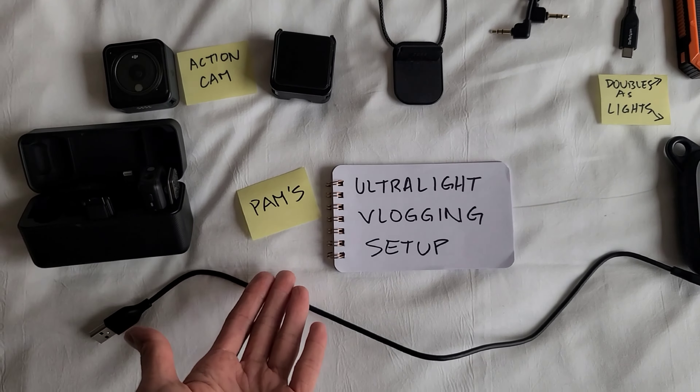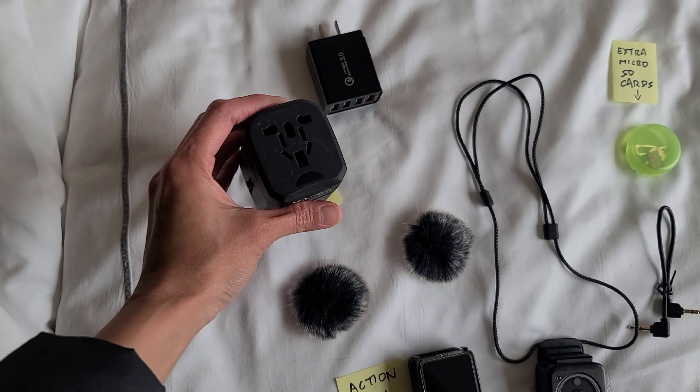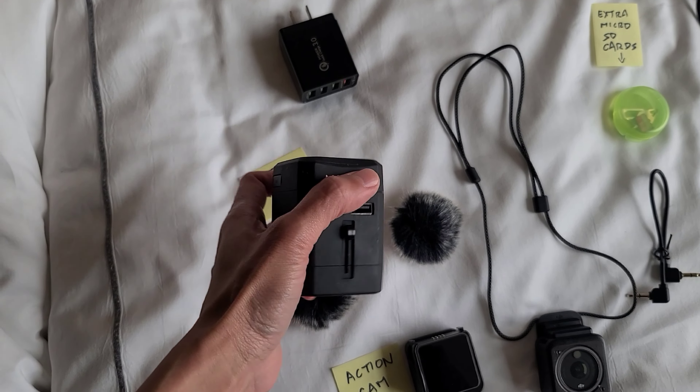Over here I ended up bringing the DJI Osmo 2 action camera, which is lighter than bringing my GoPro Hero 10 or Hero 8. I opted to just bring the necklace magnet that comes with the DJI. I have wind muffs for the wireless microphone — I'm using one right now. I don't really need the wind muffs unless I'm recording outside, though I've been lazy and not used the microphone outside anyway. I also have an adapter, which is super bulky, and someday I'll replace it with a more seamless one.